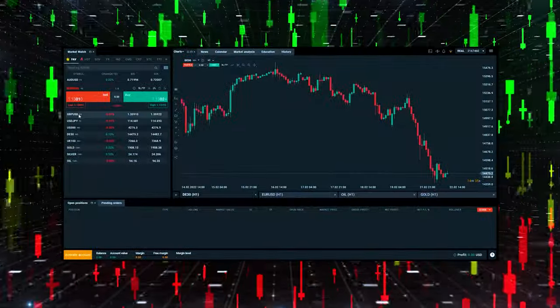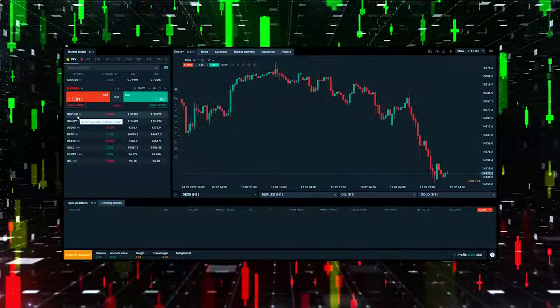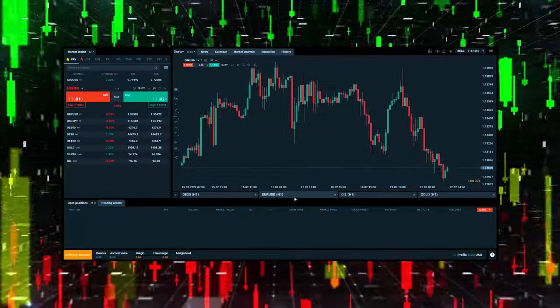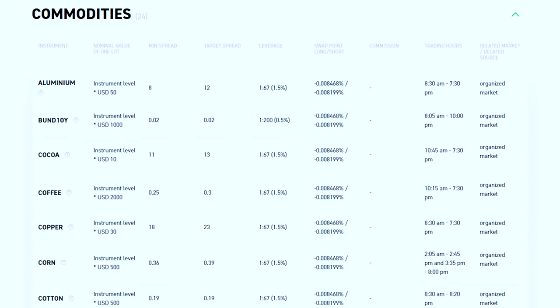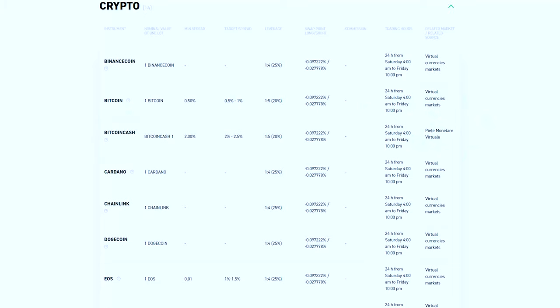So what is XTB? It's an online trading platform that lets you trade a bunch of different assets — things you can see on stock markets like foreign currencies, commodities, and stocks. What I'm particularly interested in is the fact that XTB lets you trade cryptocurrencies, and if you've seen the rise in the value of Bitcoin over the past couple of years, you'll know that this is a pretty cool thing.